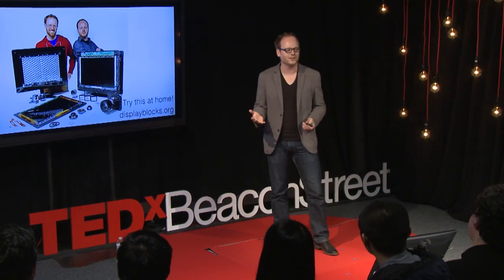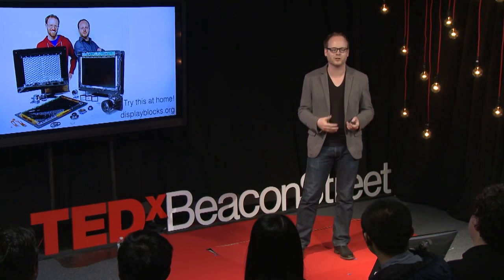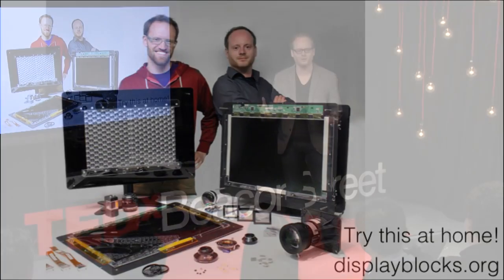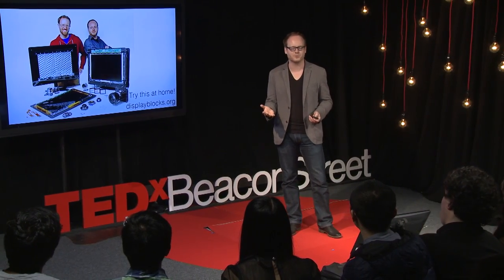That experience really changed my perspective of the world. And 25 years later, I'm a research scientist at MIT and I work on technology that helps people change their perspectives on the digital world. I work on display technology and with some of my students, like Matt Hirsch, we disassemble existing devices like monitors and televisions, and we repurpose the parts — the electronics, the optics — into completely new kinds of devices, things you've never seen before, with a goal to create new user experiences.